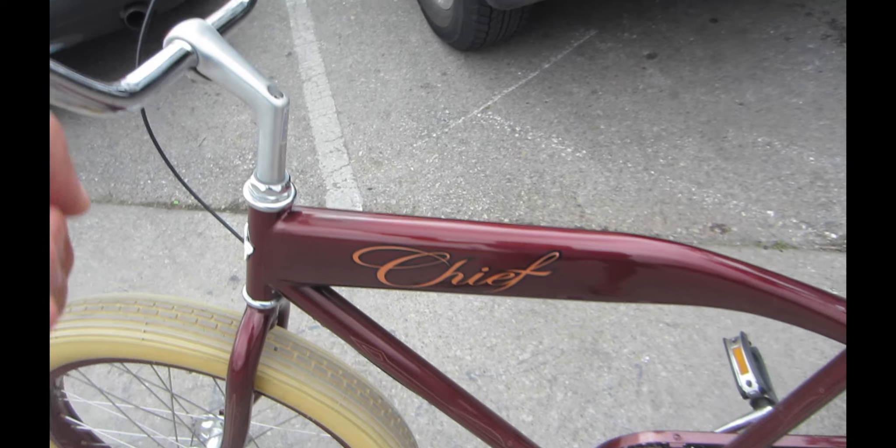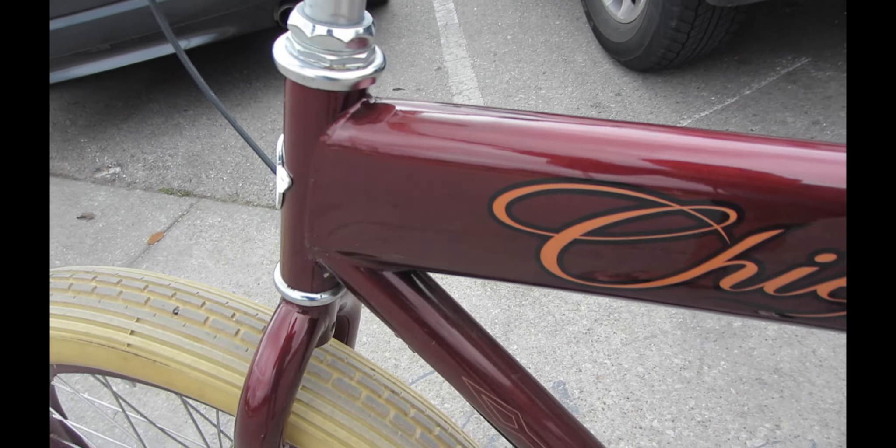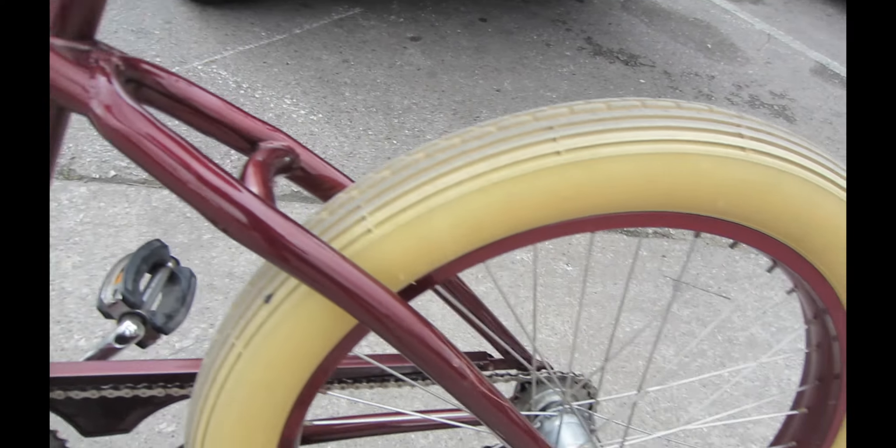That's how you chief your day away — you get a Felt Chief, which is a very hard-to-find, super fat tire bicycle with an internal three-speed Nexus hub, and then you ride the crap out of it to make yourself feel better.